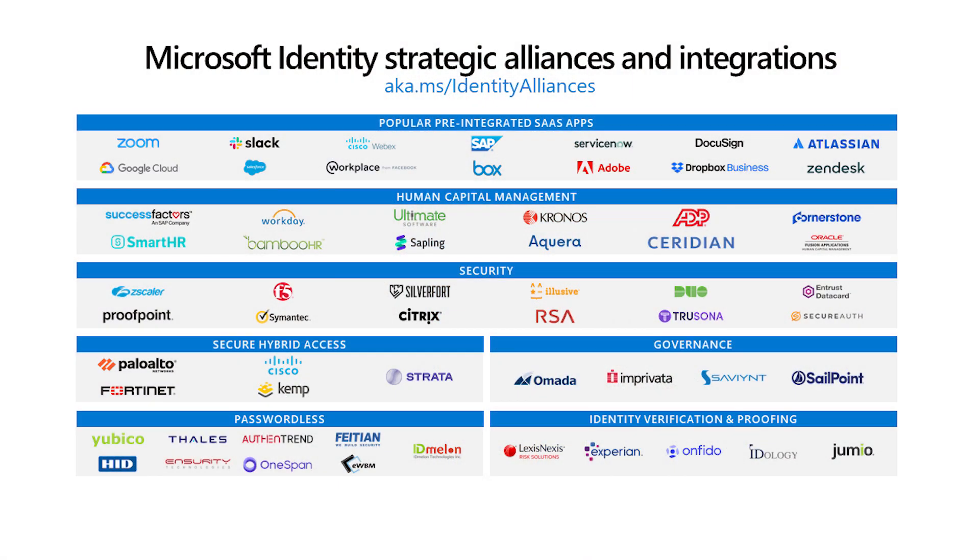Let's first take a look at the different categories of Alliance partners we work with directly. You can see we work with popular app providers for collaboration, productivity, security, governance, and much more.